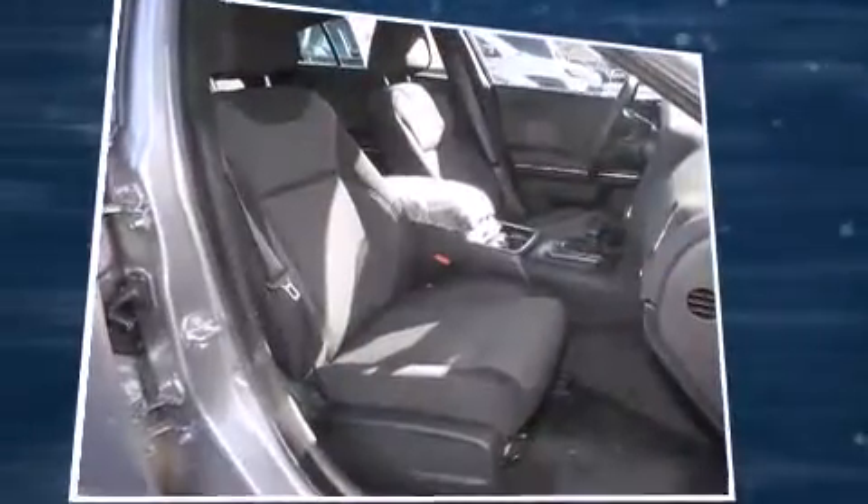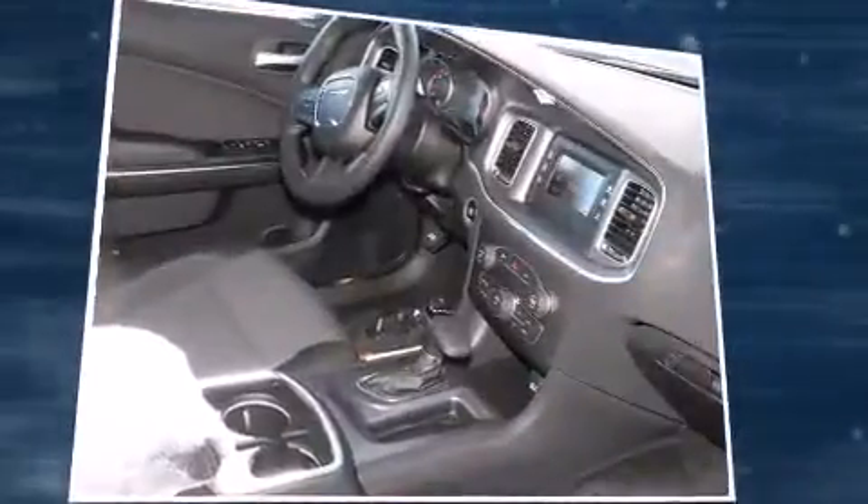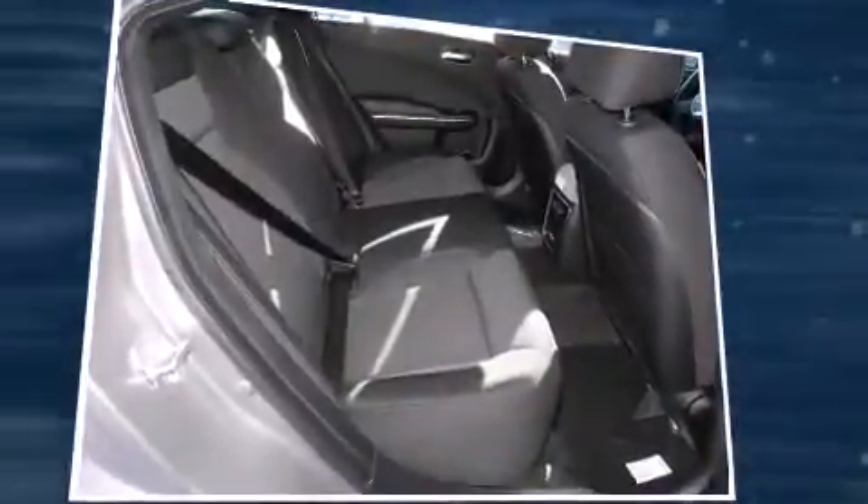Dodge prioritized comfort and style by including front and rear reading lights, one-touch window functionality, a tachometer, front dual-zone air conditioning, remote keyless entry, and much more.